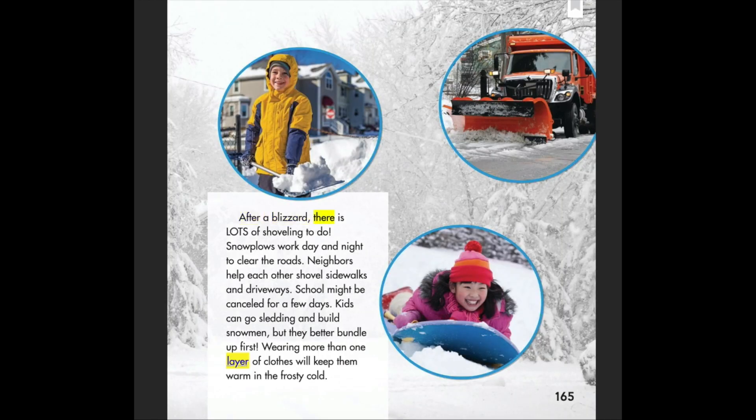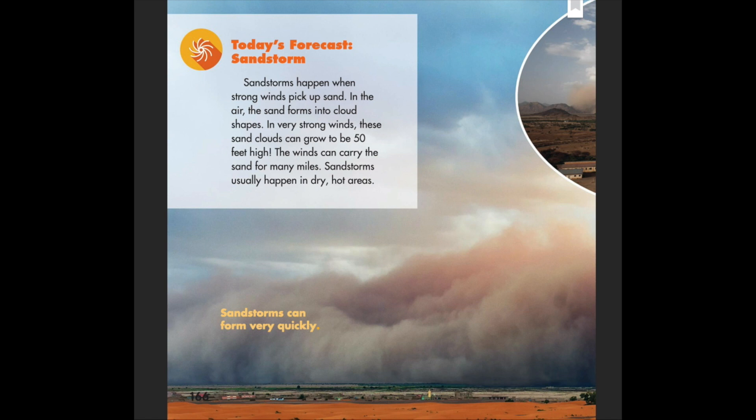After a blizzard, there is lots of shoveling to do. Snow plows work day and night to clear the roads. Neighbors help each other shovel sidewalks and driveways, and school might be canceled for a few days. Kids can go sledding and build snowmen, but they better bundle up first — wearing more than one layer of clothes will keep them warm in the frosty cold.